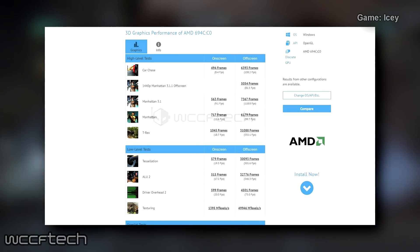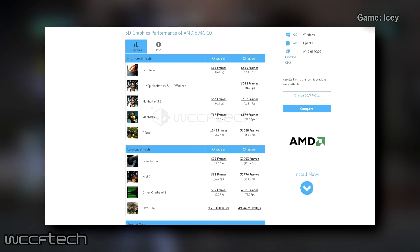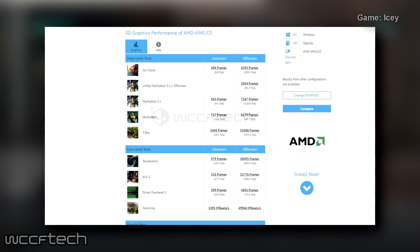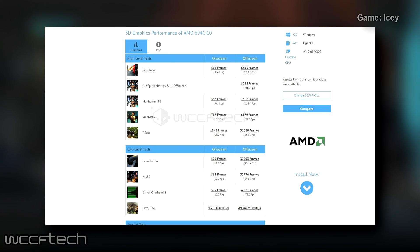The 694C, also known as Kaby Lake G with integrated Radeon graphics, scores 6,393 in the Car Chase scene, 7,367 in the Manhattan scene, and 31,088 in the T-Rex scenario.